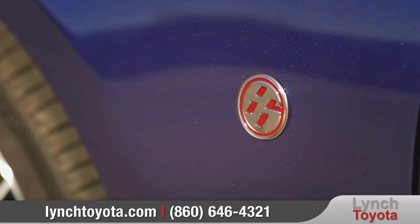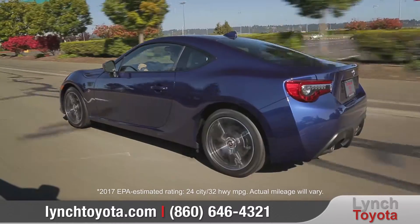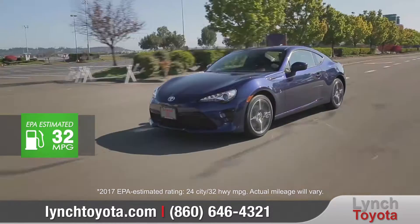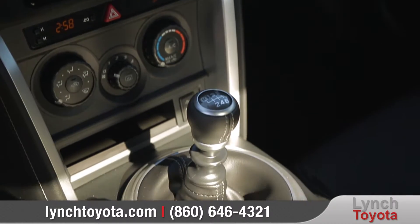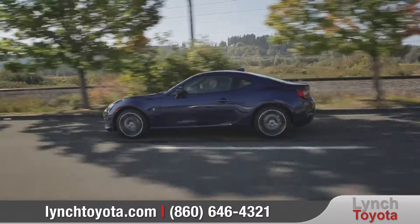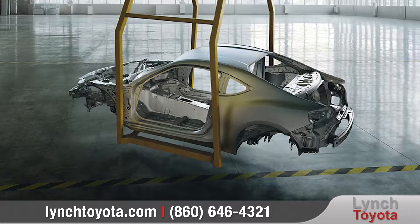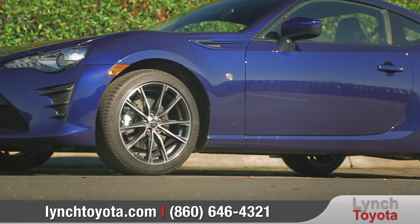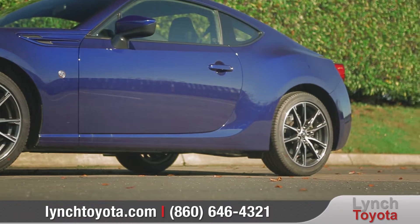86 is now more powerful than ever. With its high-tech boxer engine delivering up to an impressive 205 horsepower and 156 foot-pounds of torque, a close-ratio 6-speed transmission comes standard, giving you quickness off the line and the power you want in the corners. 86 was engineered to be as light and strong as possible, and it features a sport-tuned suspension, enabling you to carve those corners with surgical precision.